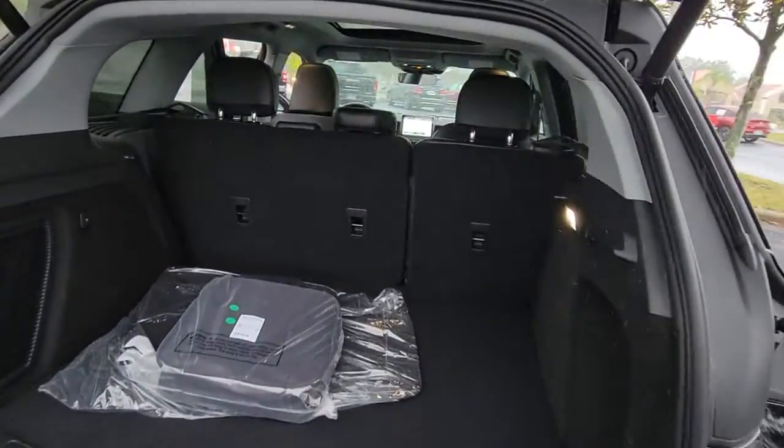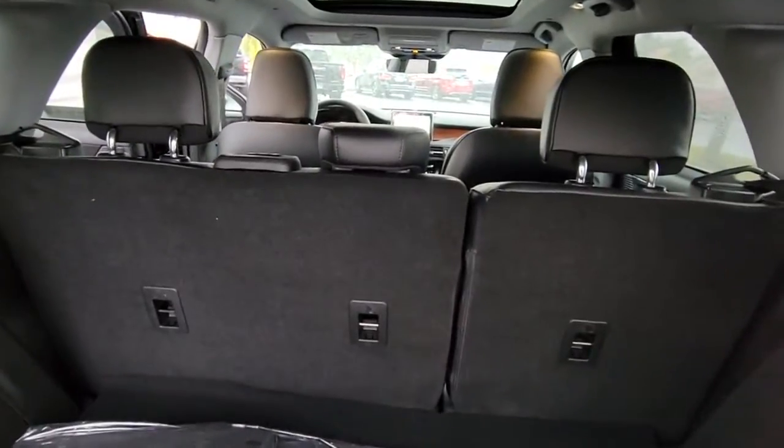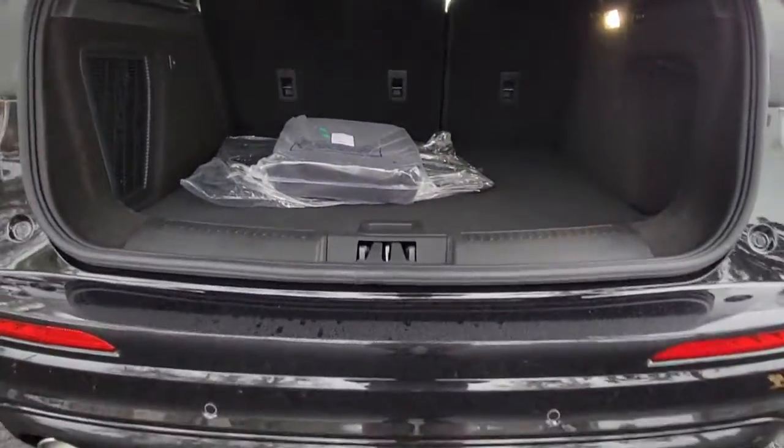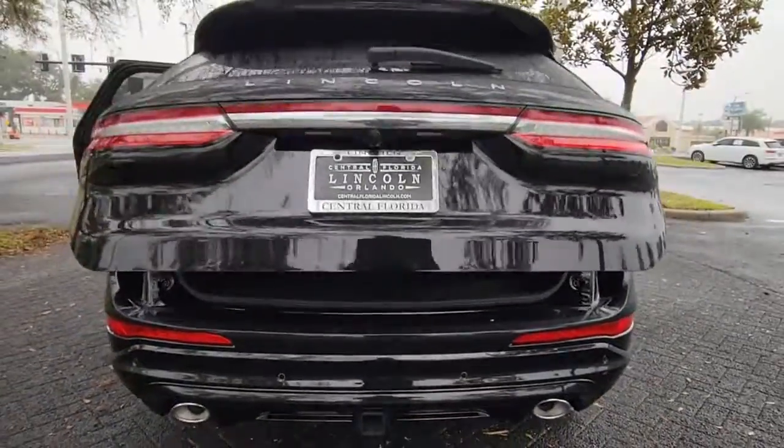These are just some of the great options this vehicle comes with: panoramic roof, all-wheel drive, keyless entry, navigation system, sun moonroof.